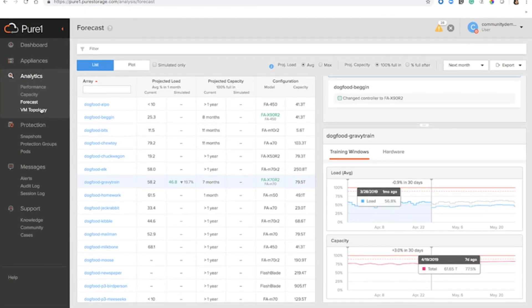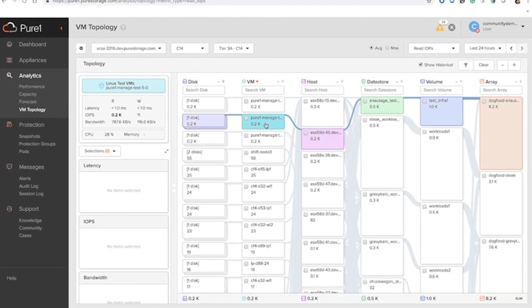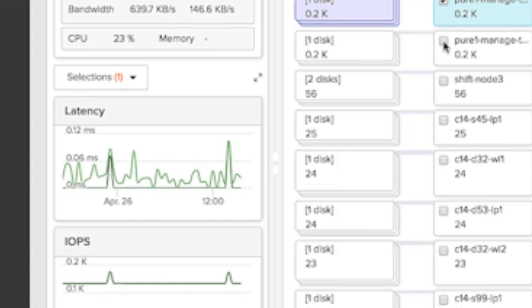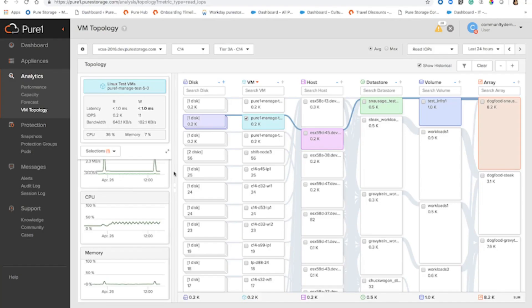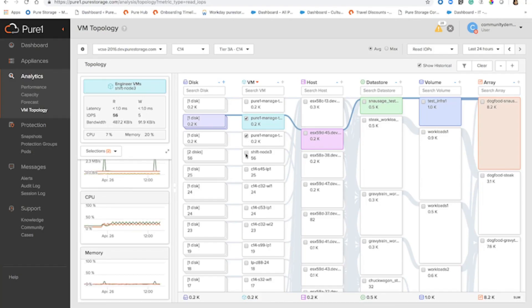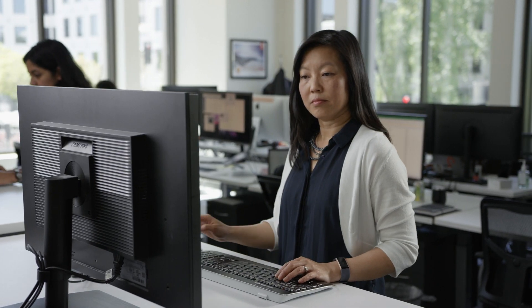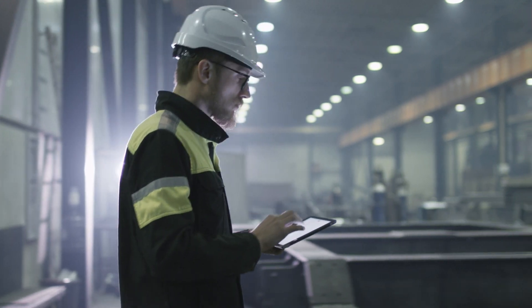We know that storage is only part of the data equation. With PierOne VM Analytics, you can manage storage and your VM infrastructure across private and public clouds. Get an intuitive topological view of the infrastructure from a single dashboard. Drill down to problem areas with configurable filters. You can use PierOne from any device, so you can plan and optimize resources faster.